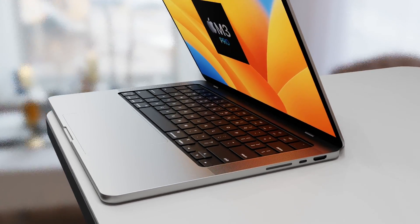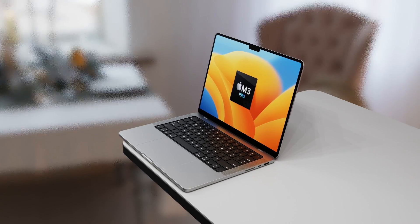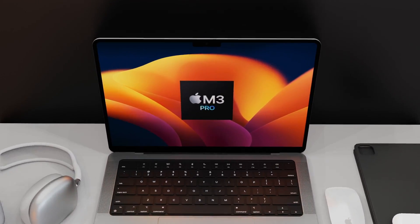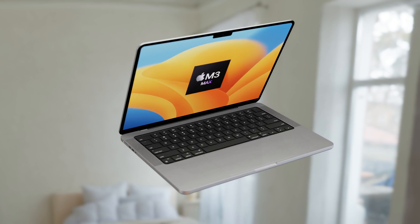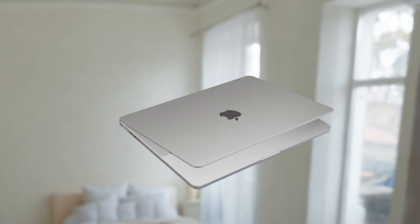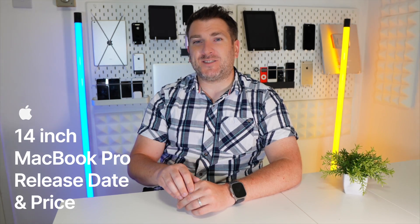The brand new 16-inch MacBook Pro launch date has been moved, and it's quite a big change to when it looks like it's going to be coming out, with that M3 Pro and M3 Max chipset inside it. Today I want to go over the details about all of this, how powerful the M3 Pro and M3 Max is going to be, and also the 14-inch MacBook Pro release date and price.